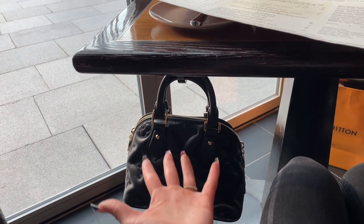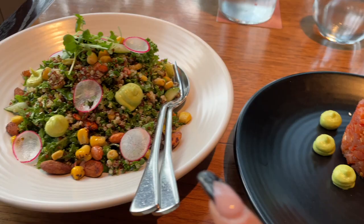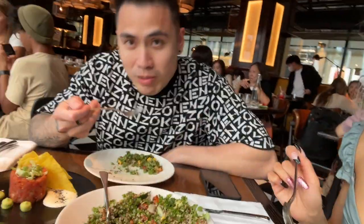They have a bag hook underneath the table. We got some superfood salad and a spicy chicken salad — it's so good. Good salad.